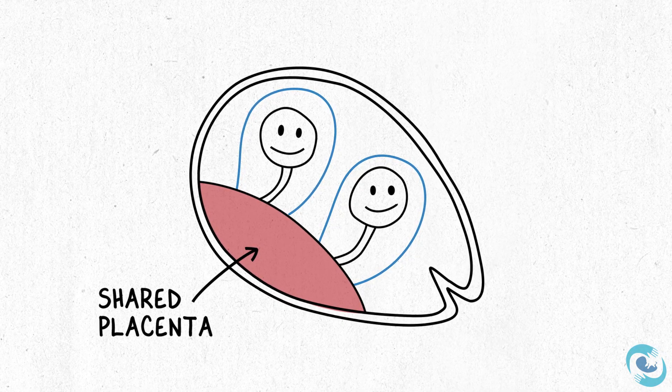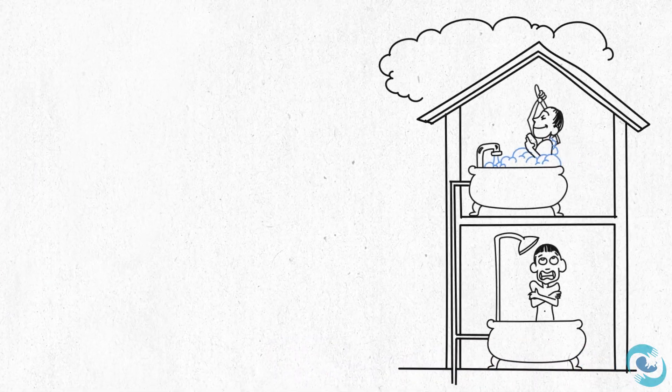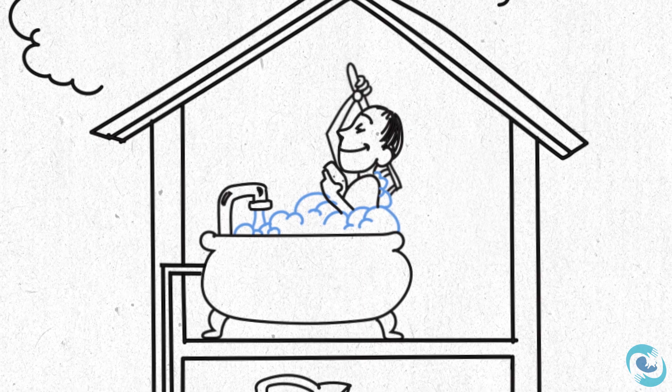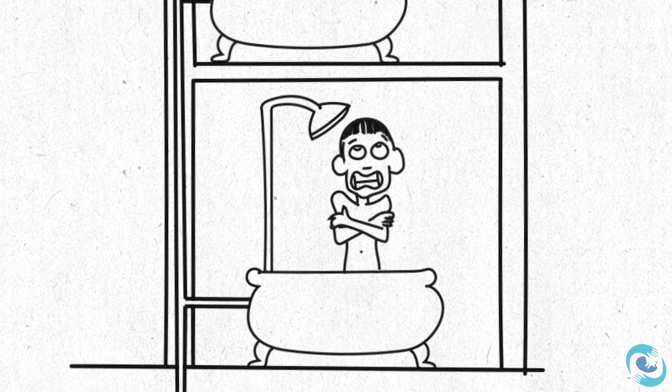Unfortunately, sharing a single placenta can pose quite a number of challenges. Imagine a two-family house where each apartment doesn't have its own plumbing — it's possible that one may take more hot water and not leave enough for the other. One set of shared plumbing can pose quite a number of challenges.